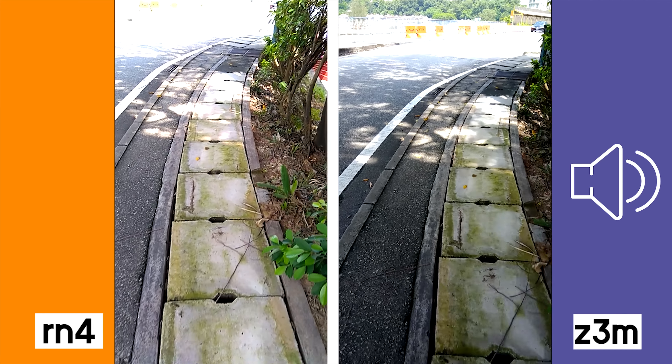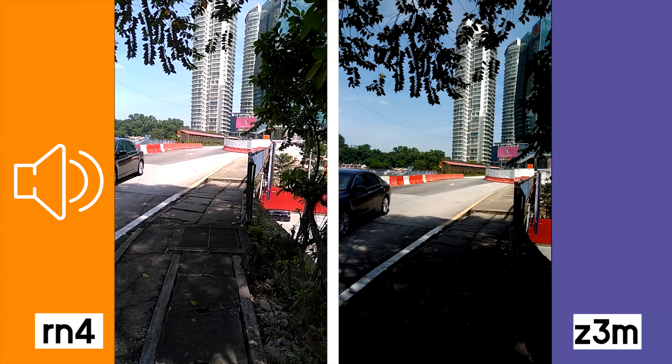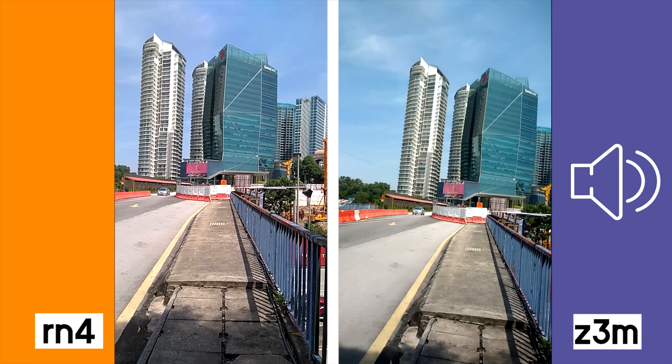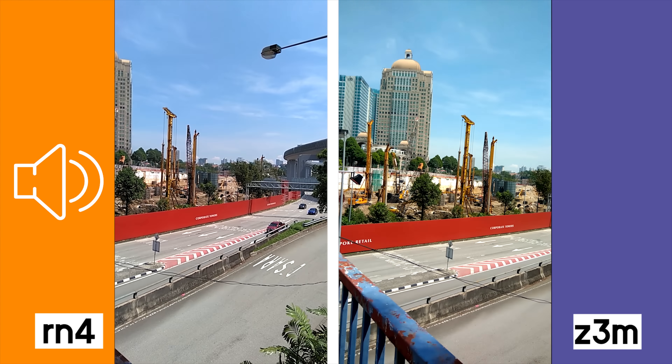I think it looks nice. And also there's a bit of wind here, so you guys can definitely let me know if you hear that as well. This is the back camera test of the Redmi Note 4 as well as the Zenfone 3 Max 5.5. I'm just in the shade here coming out into the very, very bright sunlight. You guys can actually see how both phones handle bright conditions right now.